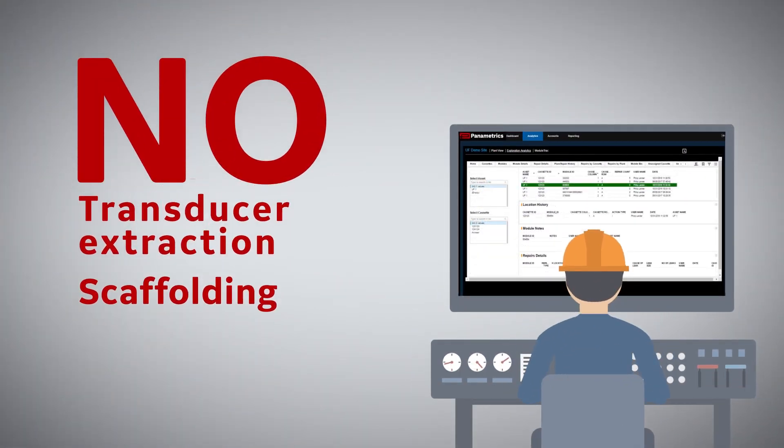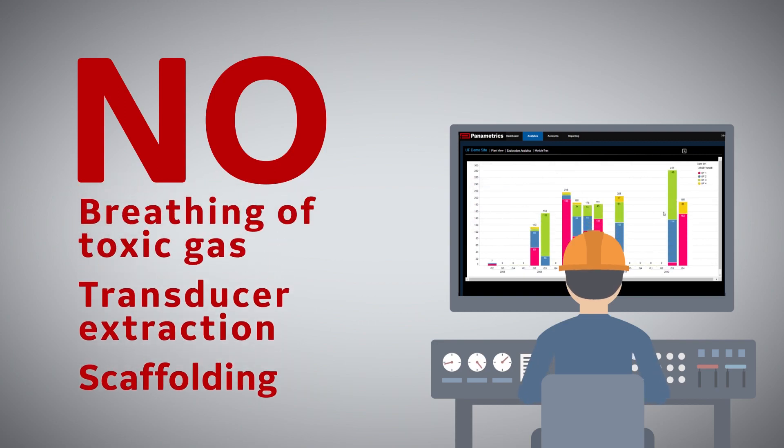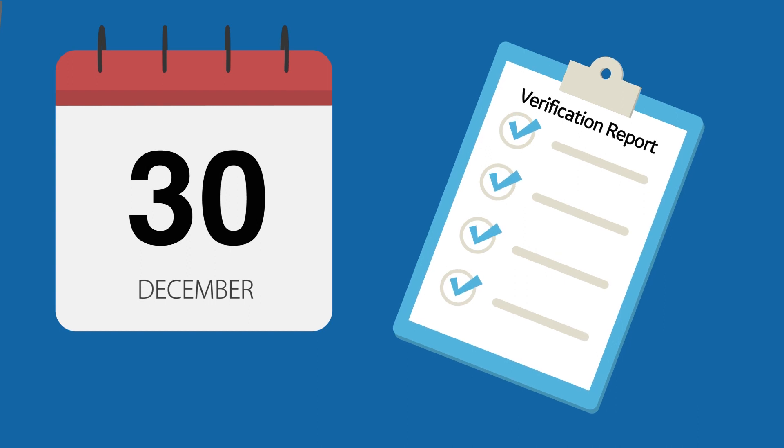If your FLARE flow meter system hasn't been verified within the last year, we'll start with an ex-situ verification in the first contract year, and we'll record data related to your FLARE meter's condition.